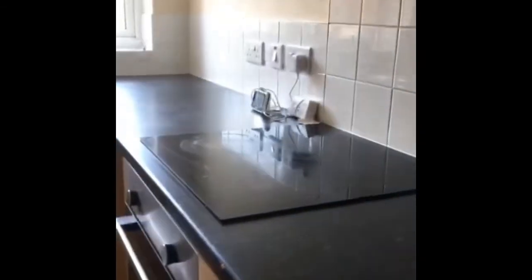We've got a breakfast bar area and wall and base units in a light oak colour. Cooker and hob. And then a view through the window to the garden area.